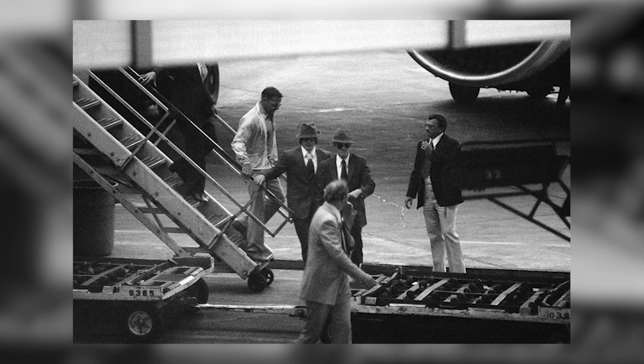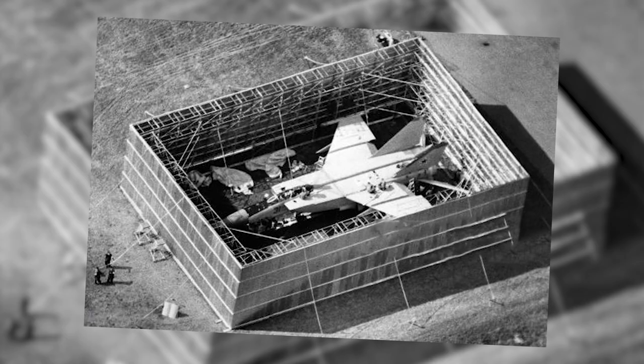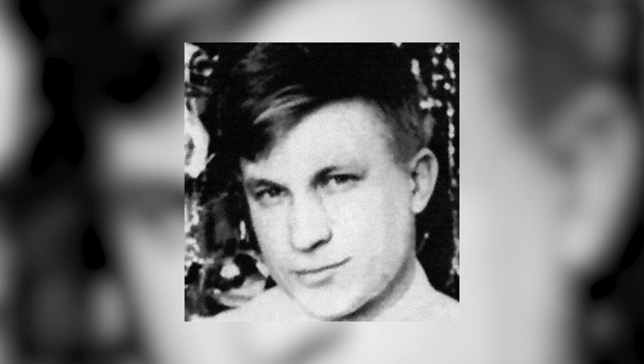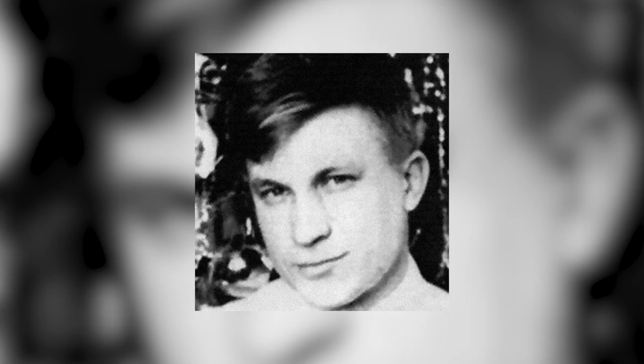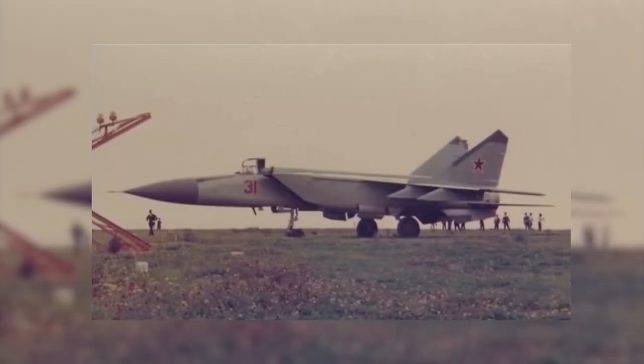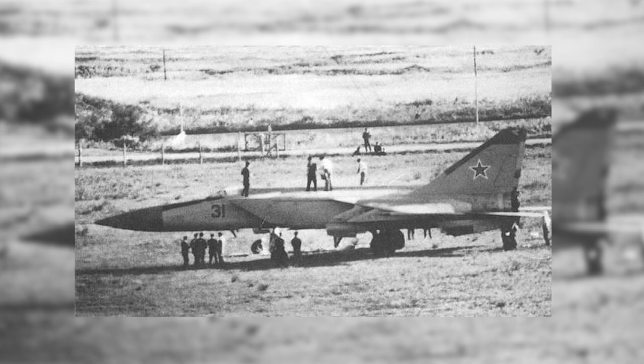The CIA quickly swarmed all over the Hakodate airfield and its precious cargo, keen to study just how advanced the Soviet craft was. They happily offered the pilot political asylum in exchange for information. The Japanese even had the audacity to partially reassemble the MiG-25, load it on a boat, and charge the USSR $40,000 to pay the shipping bill and repairs to the damaged airport runway.